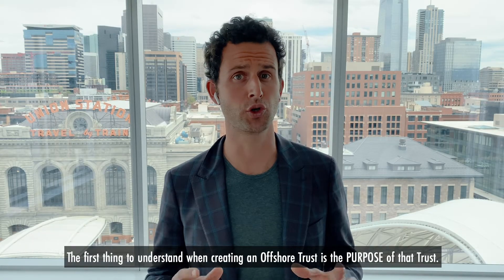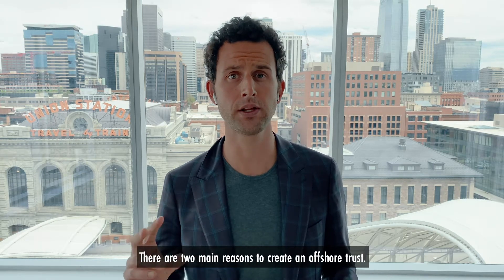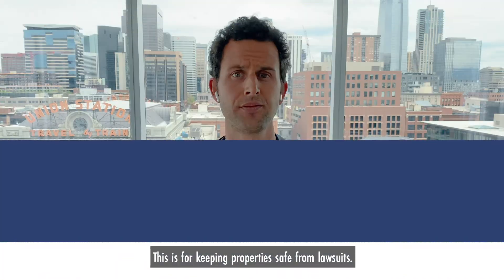The first thing to understand when creating an offshore trust is the purpose of that trust. There are two main reasons to create an offshore trust. The first reason is for asset protection planning — this is for keeping property safe from lawsuits.